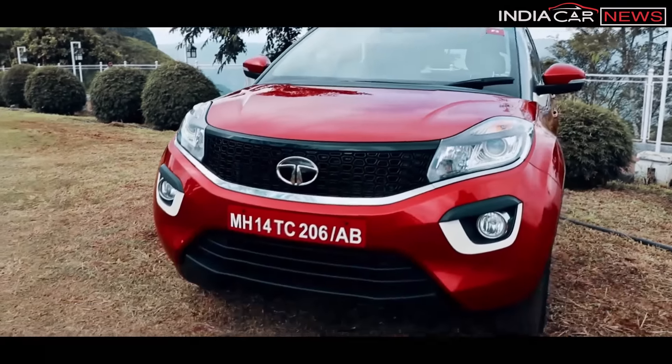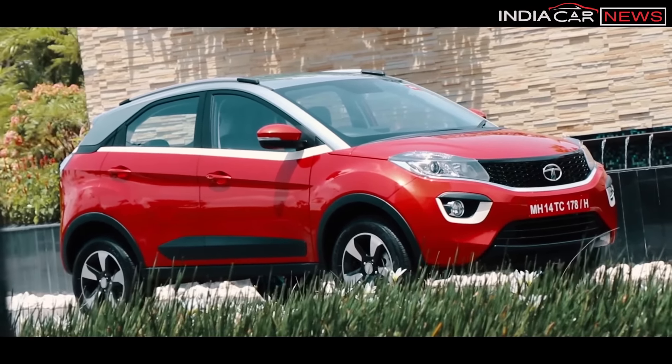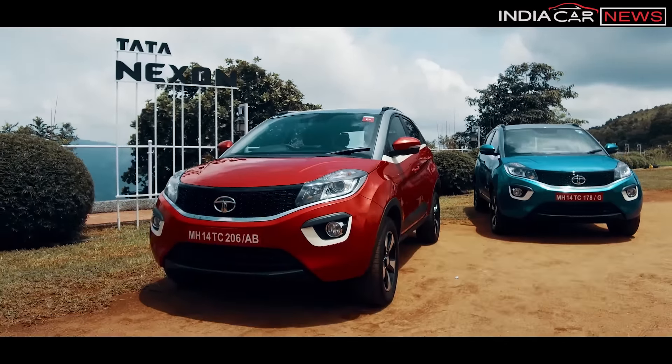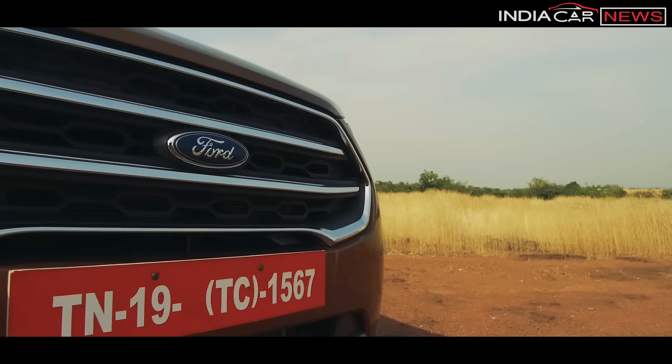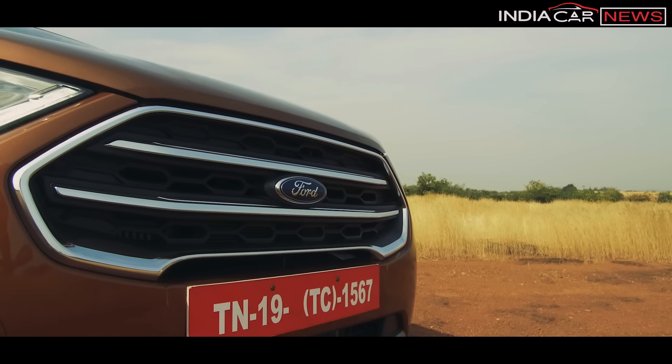Starting with design — which is better is very personal. It is nice to have a Nexon, and it is nice to have an EcoSport. Nexon has a very unique, concept-like design, almost as it was shown at the 2014 Delhi Auto Expo, which is a commendable job by Tata Motors. EcoSport, on the other hand, looks a bit rugged, especially with the new family signature grille, big headlamps and fog lamps that are more bold and aggressive.